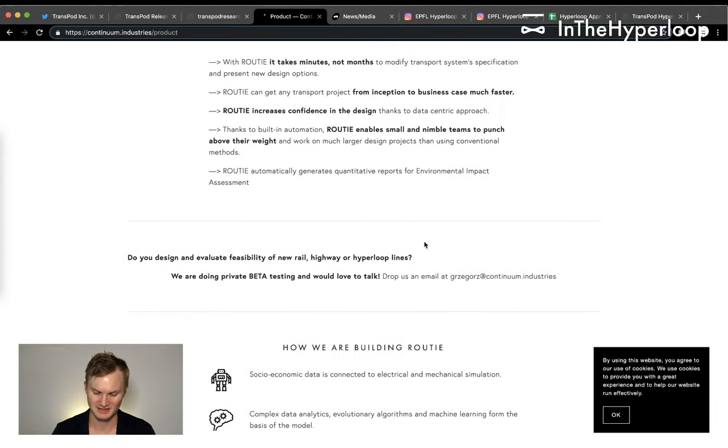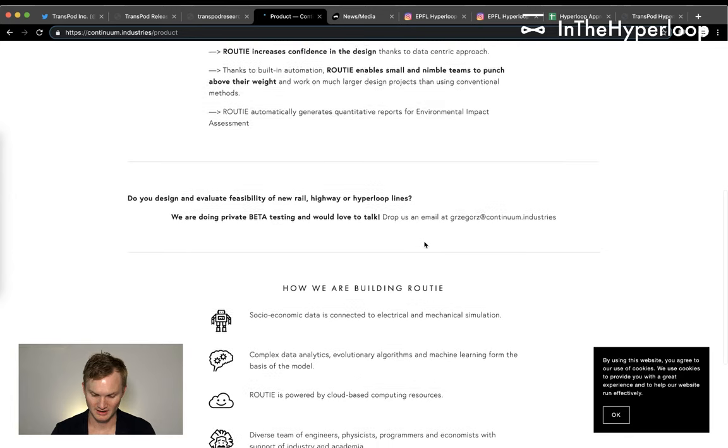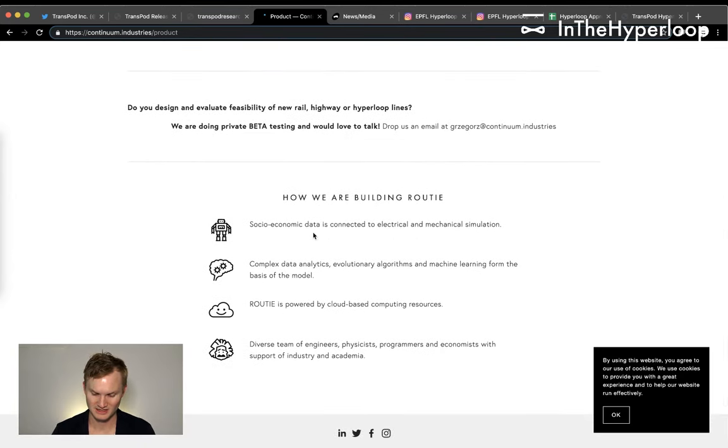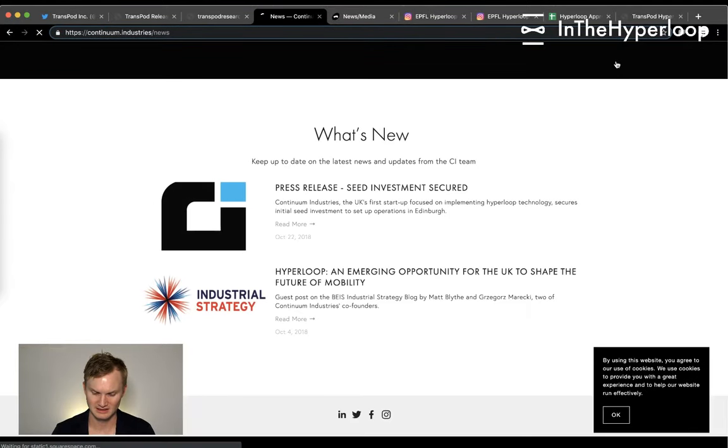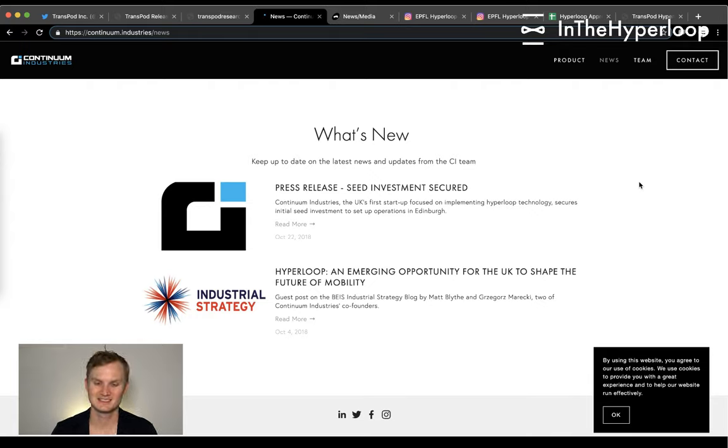Rowdy automatically generates quantitative reports for environmental impact assessment, with socioeconomic data and complex analytics powered by cloud, and a diverse team. If you want to talk to them, just drop them a line. They've secured seed investment, and it will be fascinating to see if Hyperloop derivative companies like Continuum Industries or Eurotube, which is building infrastructure, partner with Hyperloop development centers.